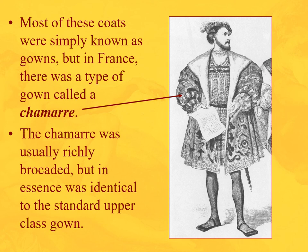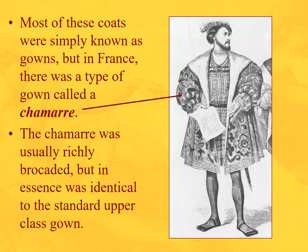The chamar is usually richly brocaded, and again that strange silhouette — the legs look even thinner against the really bulky fur-lined jacket. Here we see a peasant doublet, hose, and jacket combination, and you can see he has single hose — his legs are right there. Because it's hot, he's pulled his hose down around his knees so he wouldn't sweat to death. And that is the end of part B. Part C begins with women's clothing of the Italian Renaissance and subsequently Northern Europe.